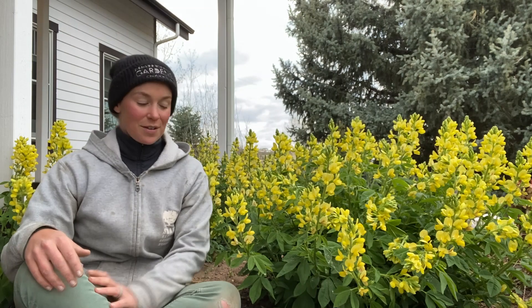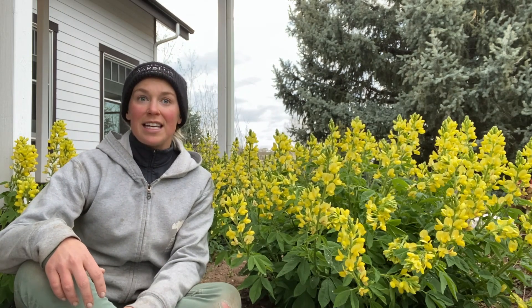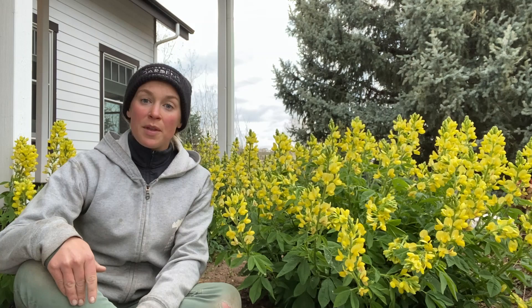Grace here at Denver Botanic Gardens Chapfield Farms. I'm going to talk today about Thermopsis lupinoides that you can see here on my left and on my right. This is the golden candles plant in the Plant Select program — it's a new addition. It's the first week of May and you can see it's going absolutely gangbusters. It looks fabulous.